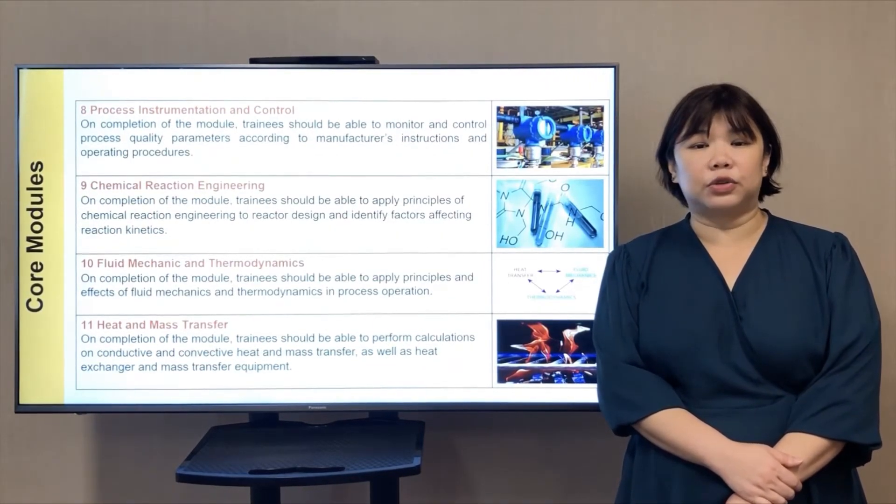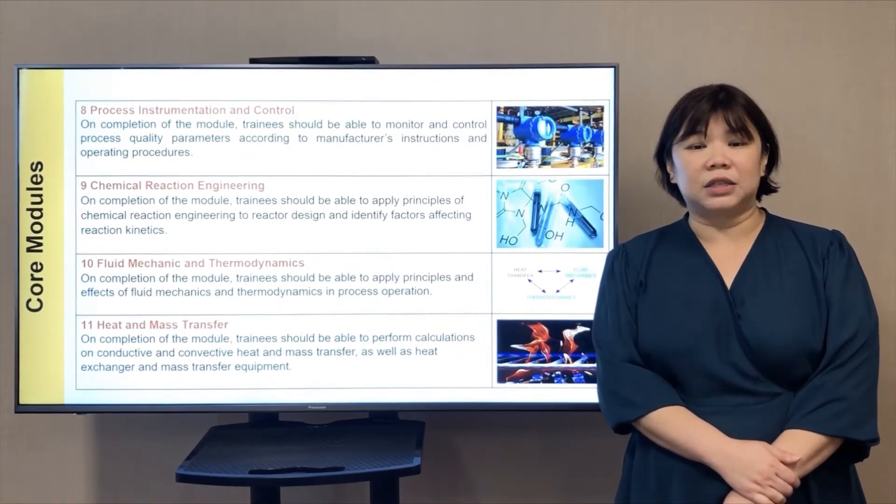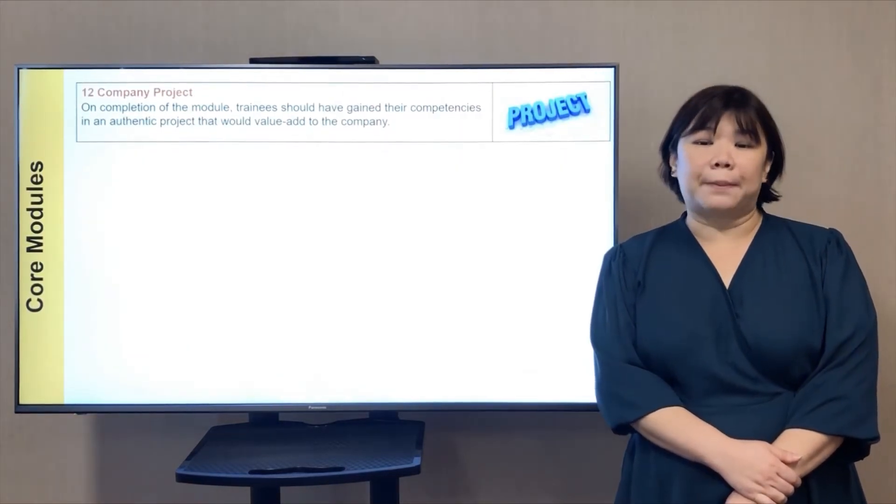Further core modules include: Process Instrumentation and Control 3; Chemical Reaction Engineering 4; Fluid Mechanics and Thermodynamics 4; Heat and Mass Transfer 5; and finally, Company Projects.